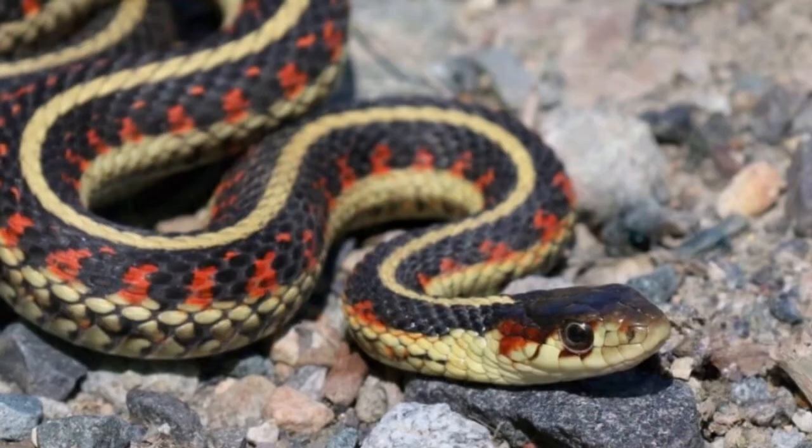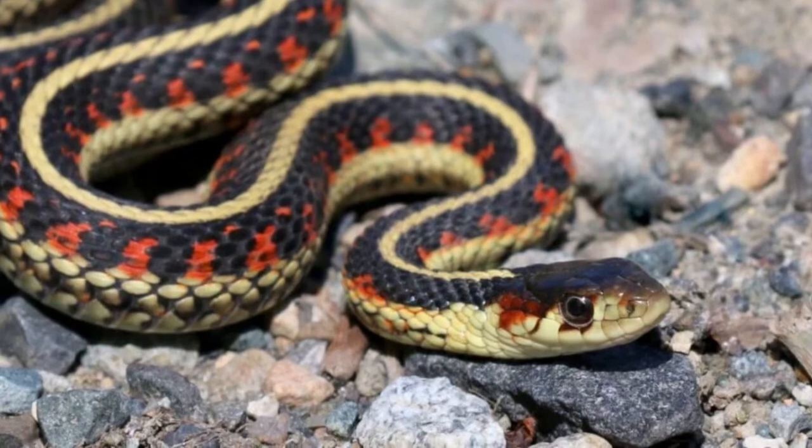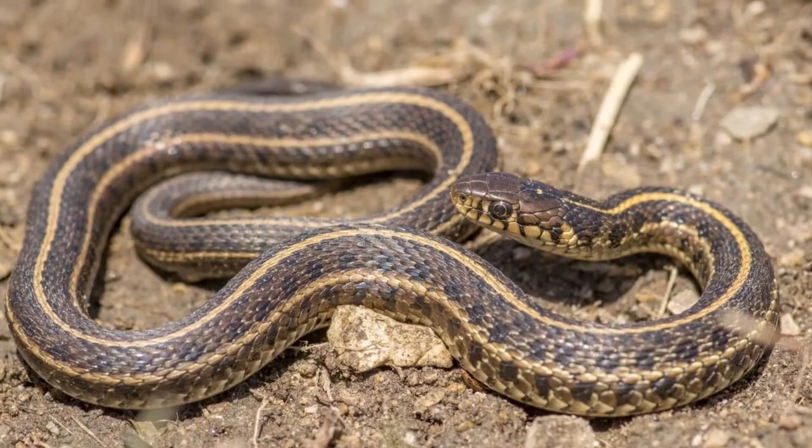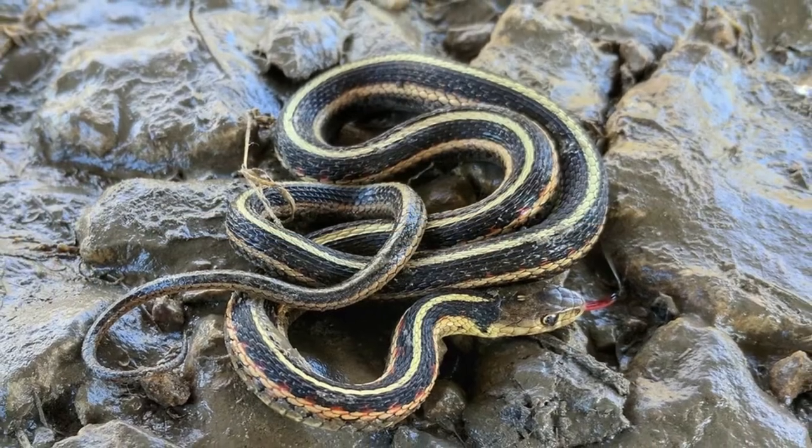The common garter snake is small to medium in size. It has colors of either black, brown, or green on its base with yellow stripes. Its size is 22 to 54 inches long including the tail.